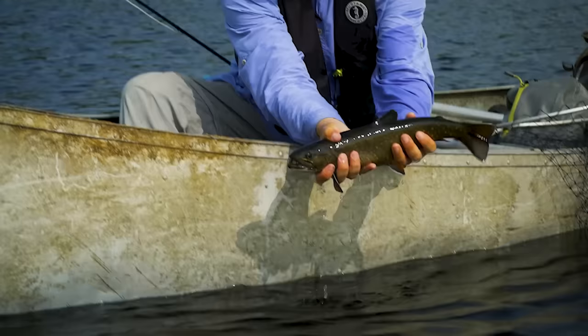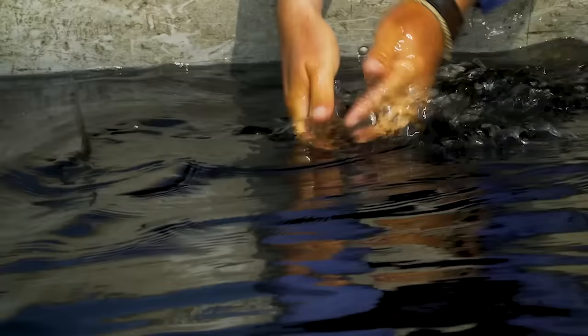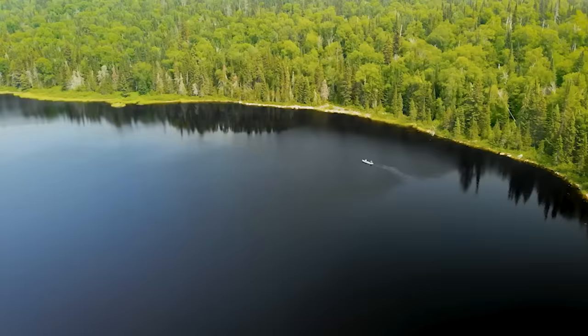Second cast, second fish. Very decent brook trout. Tons of fun. Let's get him unbuttoned and we'll let him go. Bye buddy. Amazing.